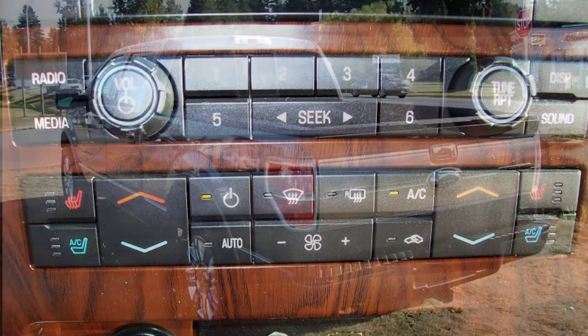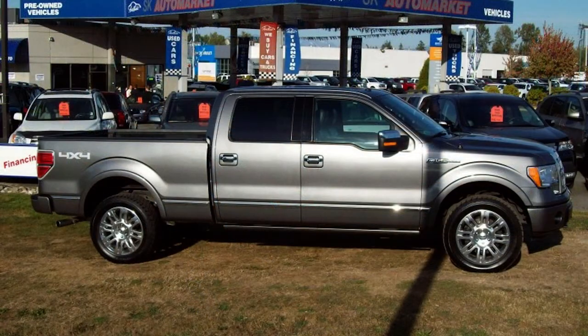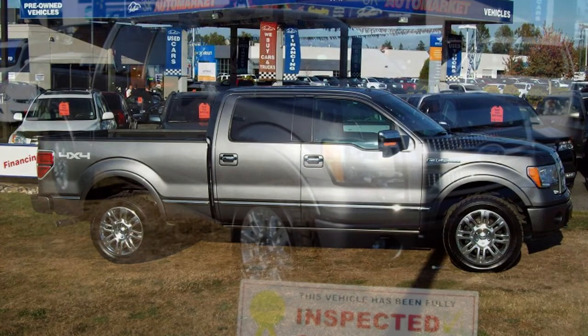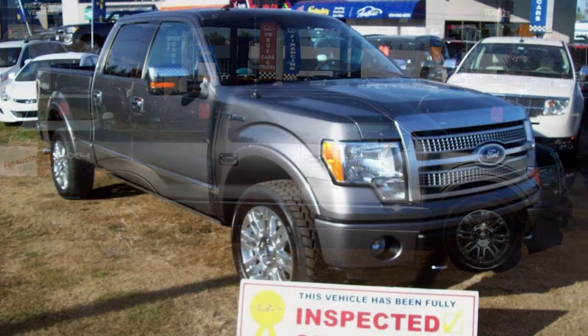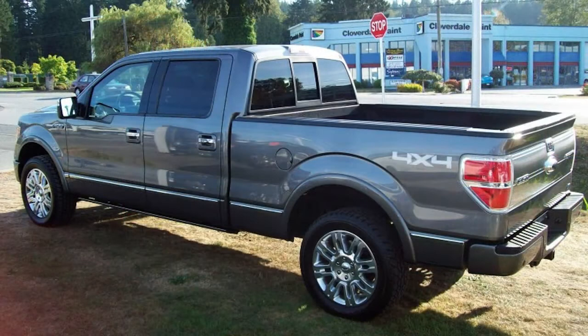Our full disclosure policy means that you will get copies of the ICBC report, lien search, CarProof report, and the inspection reports. For any additional information about this or any other vehicle that we offer, please call us at 604-542-4970. Any one of our representatives will be happy to answer all of your questions.